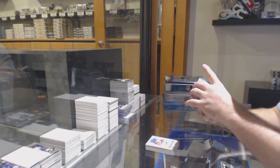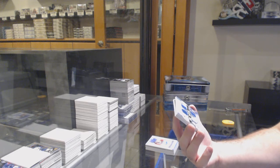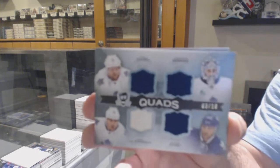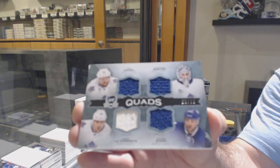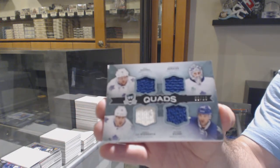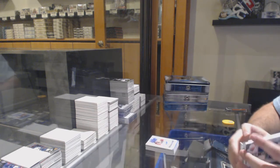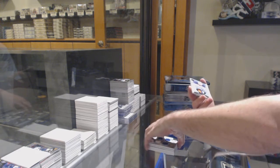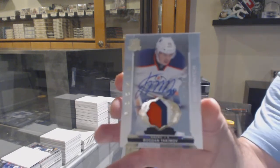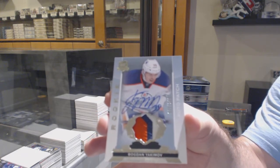For the Maple Leafs — all these phenomenally great Maple Leafs! Number 3 of 10: Kessel, Bernier, JVR, Kadri. Quad jersey. And we've got our 249 for the Oilers: Bogdan Yakimov. There we go.